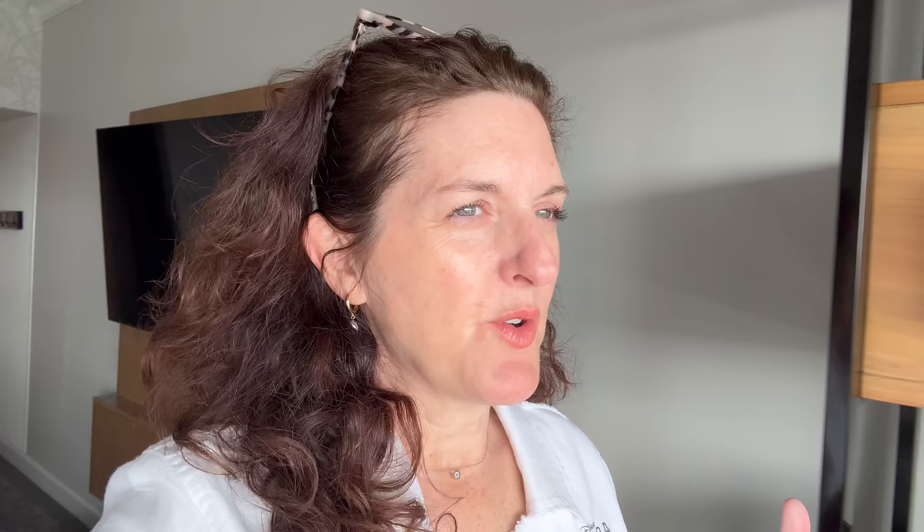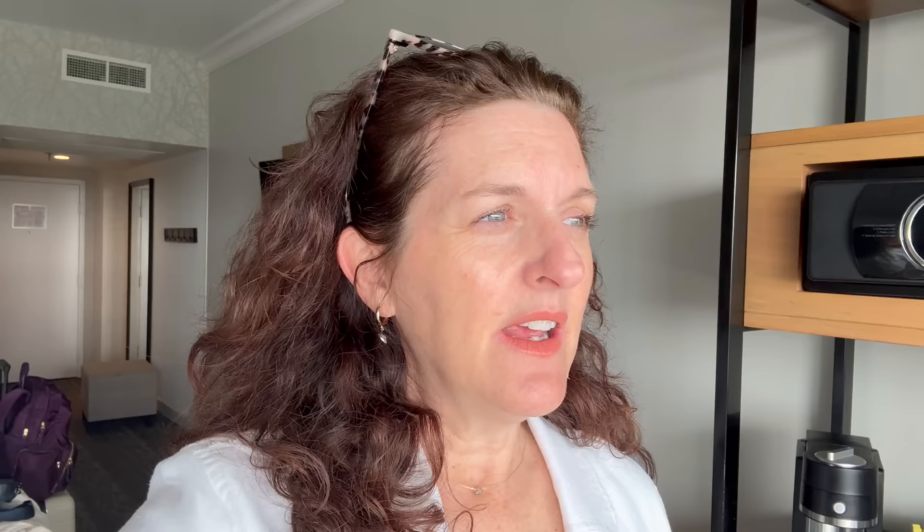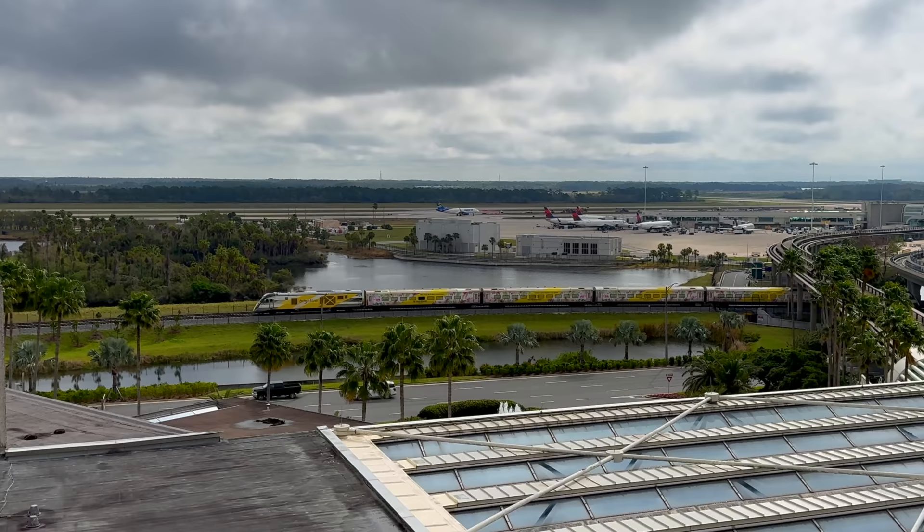I'm being picked up by Stella, my favorite driver from Orlando Transportation by Mike. If you have a large party, the amount more it costs to have a private driver is very minimal. I can hear planes out there and I don't even care — I love to hear it. My dad was a B-52 pilot in the Air Force, then started working for Continental Airlines right before I was born. I married an airline pilot, so aviation has been in my blood literally since birth. This is just making me happy.